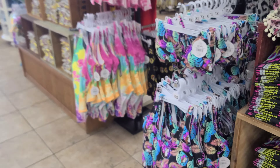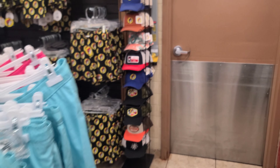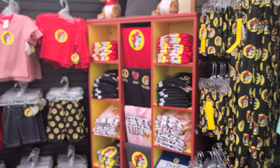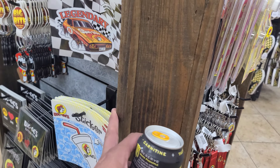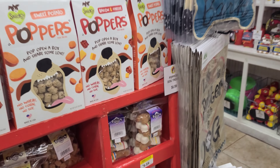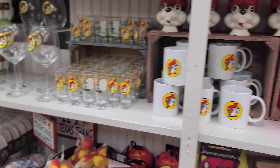Now we're walking into the souvenir section. We have a lot of t-shirts, bathing suits, shorts, hats, stickers — we have little Buc-ee's faces on everything. We have little Buc-ee's shorts, hats, lanyards. We have everything Buc-ee's here, even stuff for your dogs, a lot of glasses, mugs. Super cool.